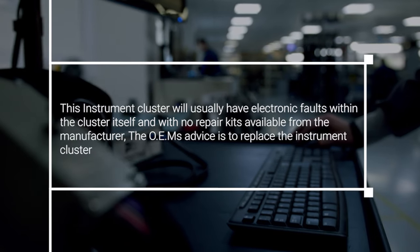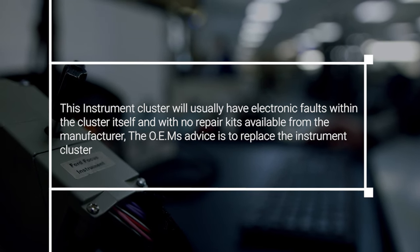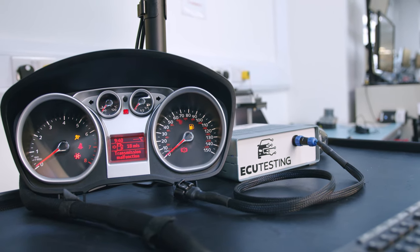This instrument cluster will usually have electronic faults within the cluster itself, and with no repair kits available from the manufacturer, the OEM's advice is to replace the instrument cluster, which is incredibly expensive and you will also have to pay for coding. Plus, the replacement will still have the original design flaw, meaning it's extremely likely that it could fail again at some point down the line.